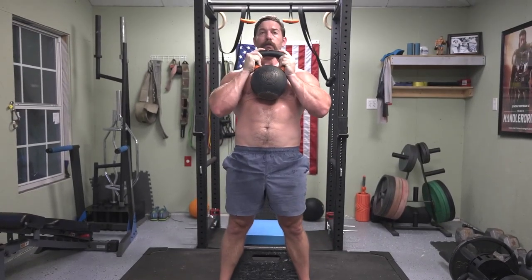We're going to take a deep breath in, core tight, send our hips back, sit back, then rock and explode back up.